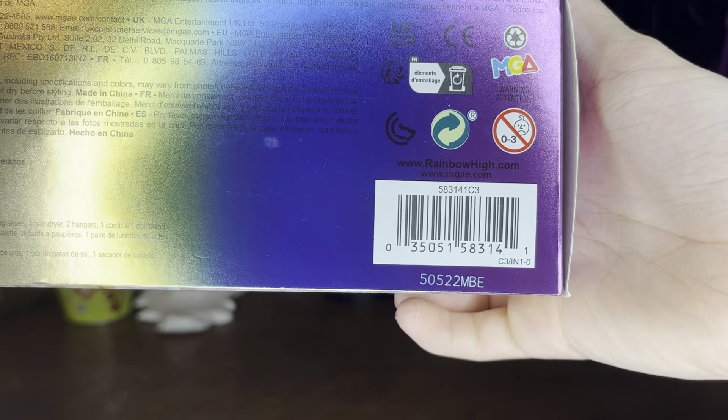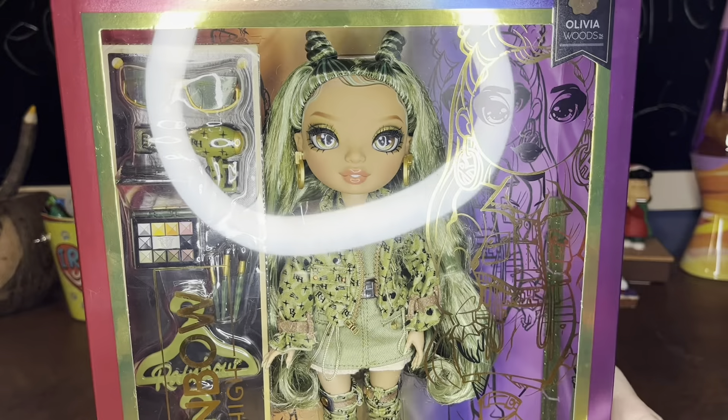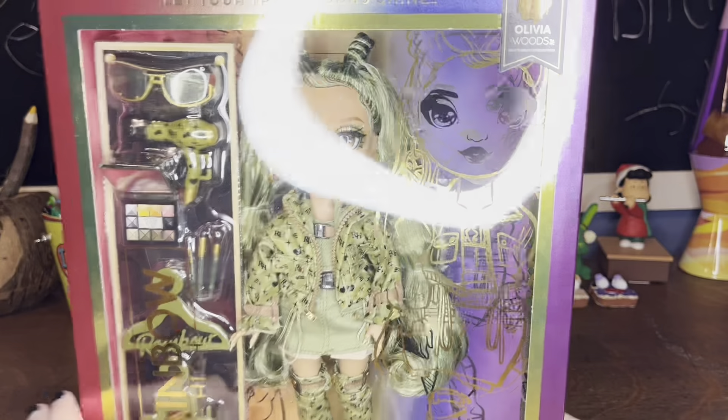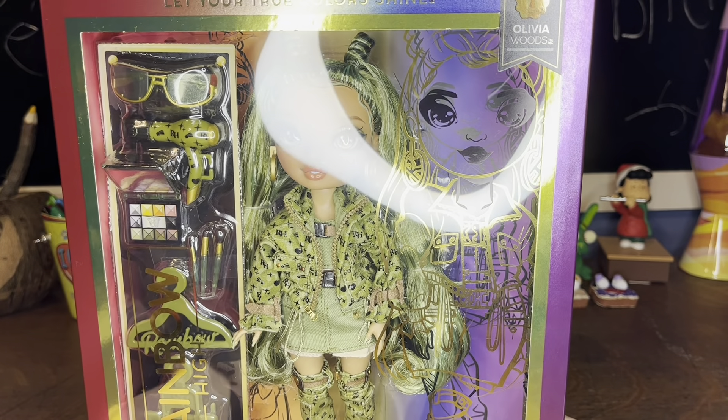There's the barcode if you need it for Olivia, because she is definitely — from what I've seen — I think she's the best from Series 5. I keep wanting to call it 4, but we're already at 5.